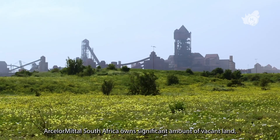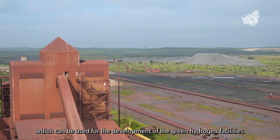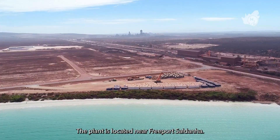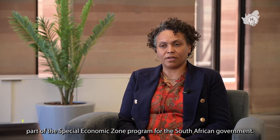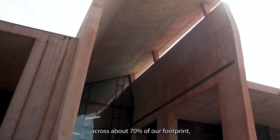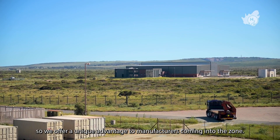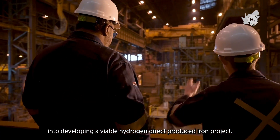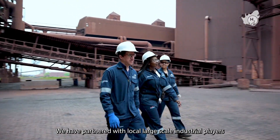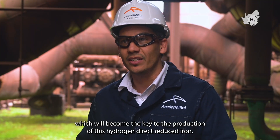ArcelorMittal South Africa owns a significant amount of vacant land — about 5,000 hectares around the plant — which can be used for the development of green hydrogen facilities. The plant is located near Freeport Saldana, a designated special economic zone under the South African government's program. We also have a customs controlled area designation across about 70% of our footprint, offering a unique advantage to manufacturers coming into the zone. ArcelorMittal South Africa sees partnership as key to developing a viable hydrogen direct reduced iron project, having partnered with local large-scale industrial players to develop hydrogen production facilities and the necessary renewable energy supply.